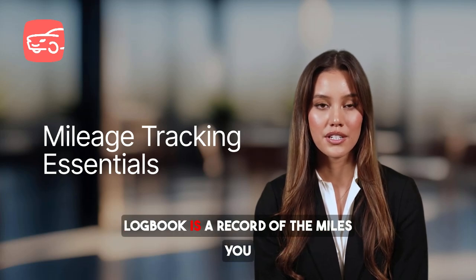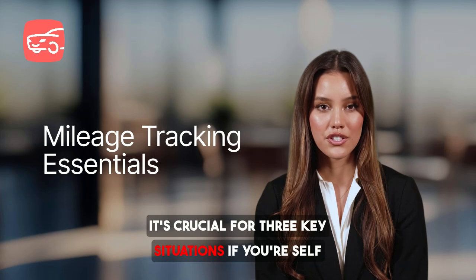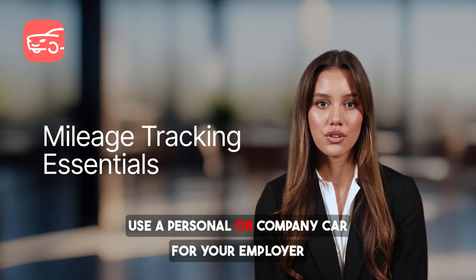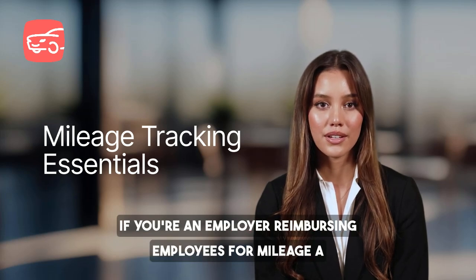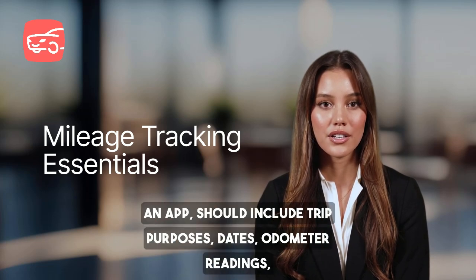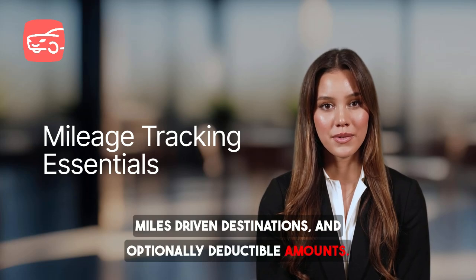A Mileage Logbook is a record of the miles you drive for business or personal reasons. It's crucial for three key situations: if you're self-employed and use your vehicle for work, if you use a personal or company car for your employer, or if you're an employer reimbursing employees for mileage. A good mileage log — whether on paper, a spreadsheet, or an app — should include trip purposes, dates, odometer readings, miles driven, destinations, and optionally, deductible amounts.